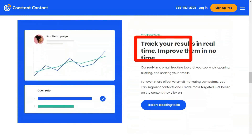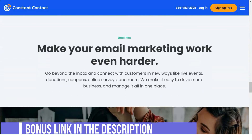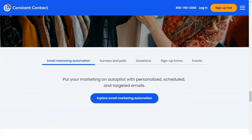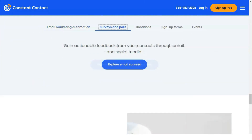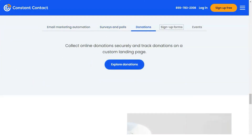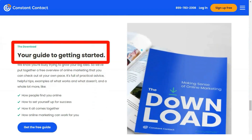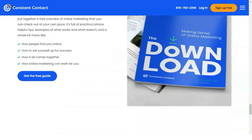Creating and importing email lists is easy with Constant Contact. You can include up to 50,000 subscribers, though that requires signing up for the most expensive plan at $335 per month. You can also import your current email list from Gmail, Microsoft Outlook, and various CRM tools.